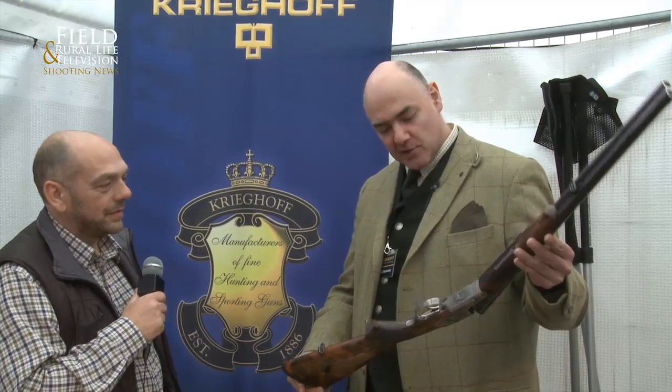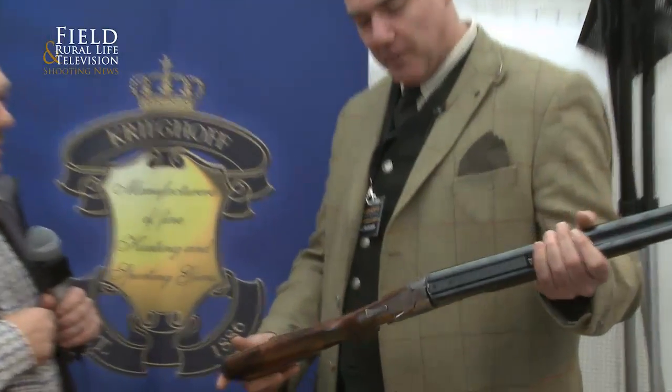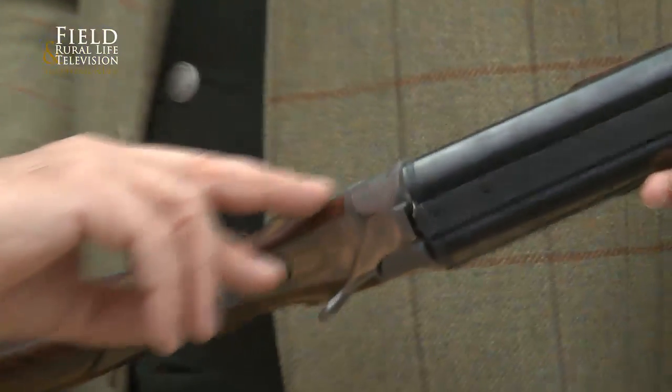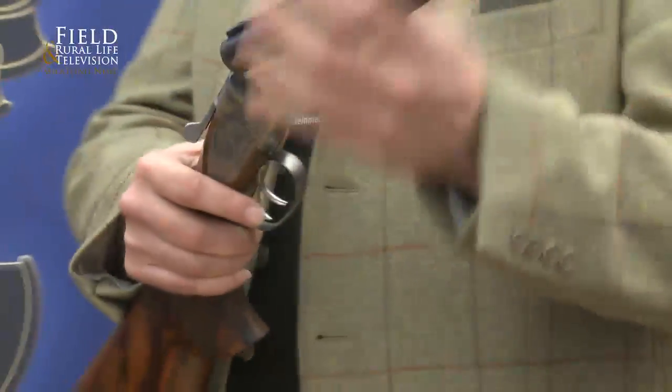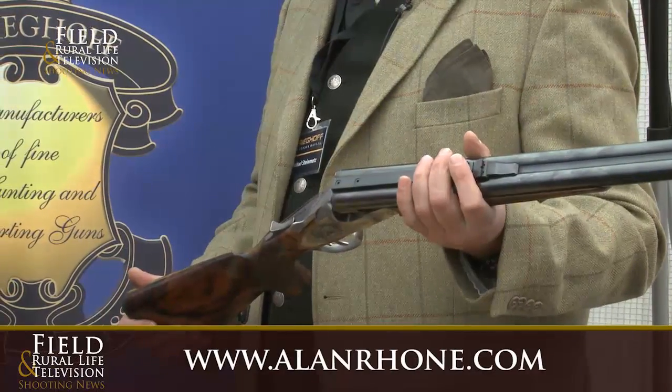What have we got here today? We have our model Classic Big Five, great side plated, exclusive fashion, nitrated finish — a nice classic double rifle for the Big Five hunting in Africa. This work is just absolutely stunning isn't it? Beautiful. Nice straight stock, nice slim lines, feeling, handling, balance, very small opening angle — just perfect for the use.